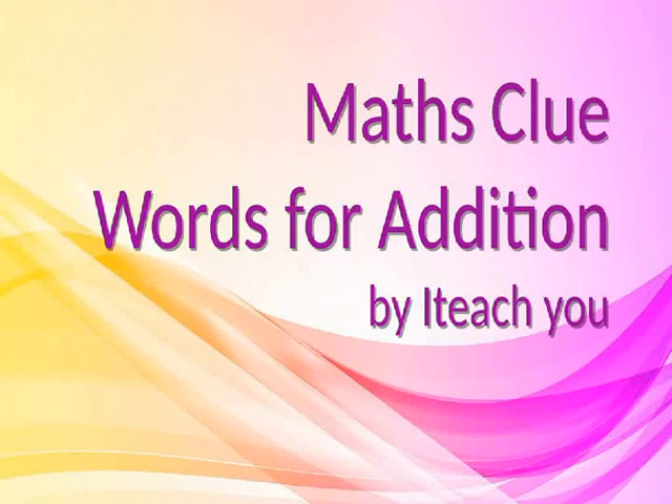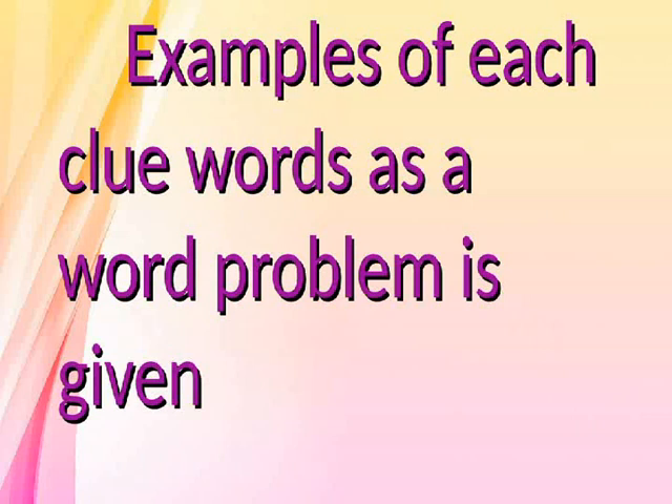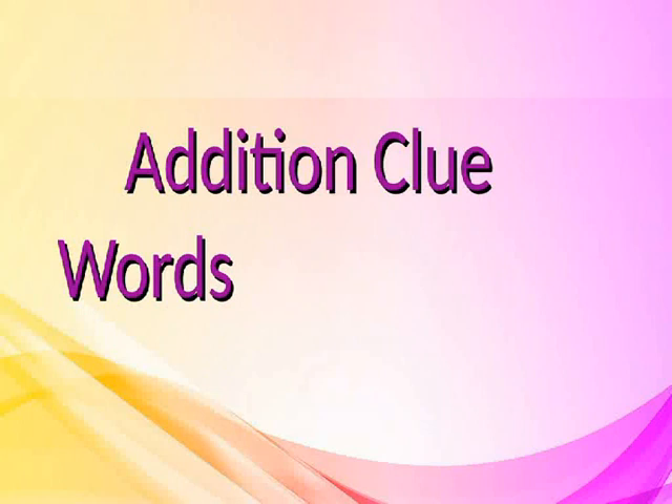Math's clue words for addition. Let us learn about the Math's clue words for addition. Examples of each clue word as a word problem is given. Addition clue words.